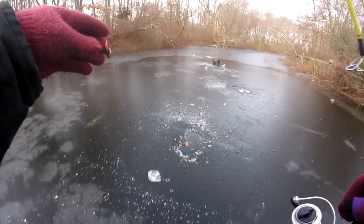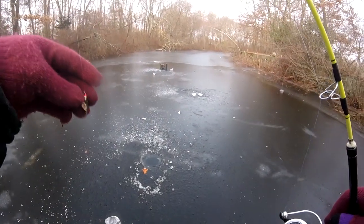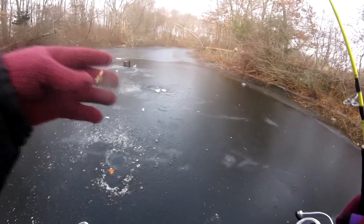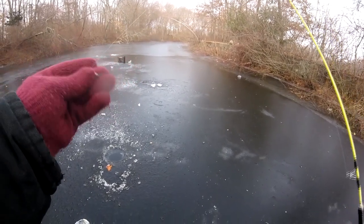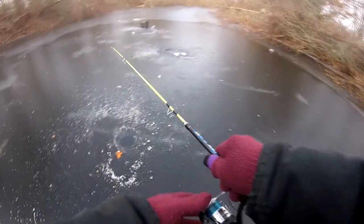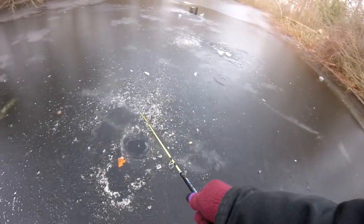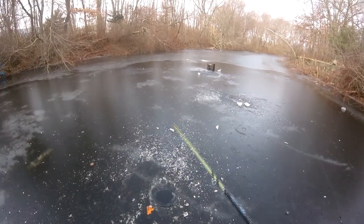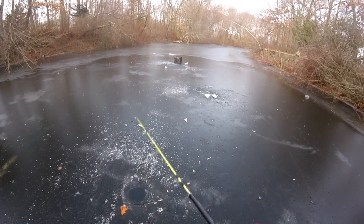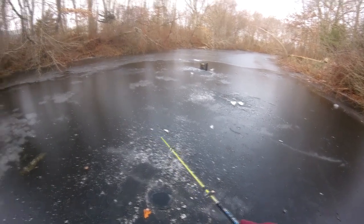Do perch not like hot dogs? Let me know in the comments below if you've ever caught a perch on a hot dog. I would imagine they do like hot dogs. Everything else — bass, pickerel, bluegill, catfish — they all seem to eat hot dogs, so why wouldn't a perch? Definitely would think a perch would.